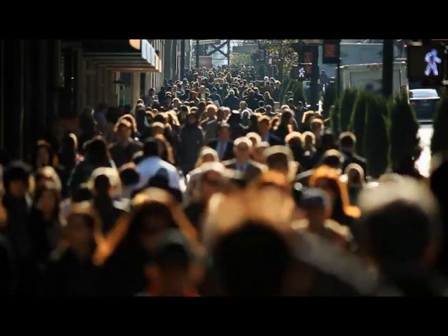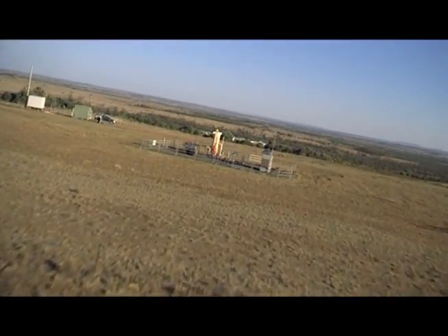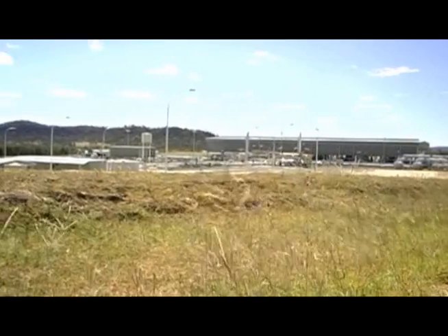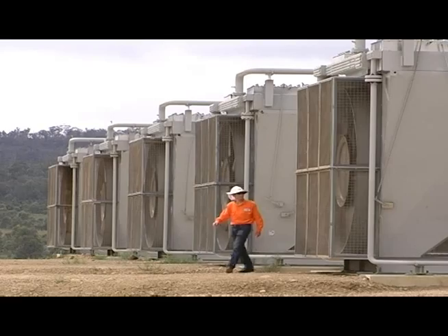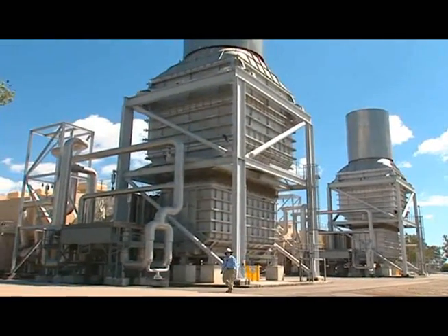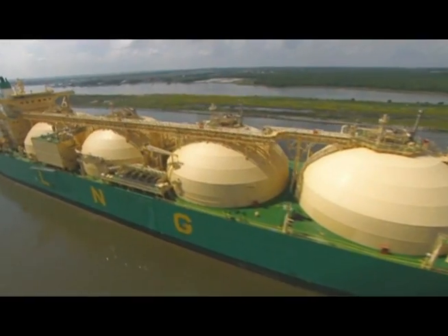As global energy demand intensifies, Queensland's abundant coal seam gas or CSG reserves play an increasingly important role in ensuring energy security. CSG provides a greener alternative to traditional fossil fuels, with a 50-70% reduction in greenhouse gas emissions. With more than a decade of supplying CSG to Australia's largest industries, Origin Energy joined forces with US-based ConocoPhillips to position itself as a major international supplier of this powerful energy resource.